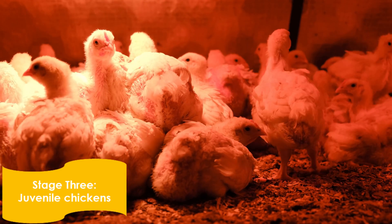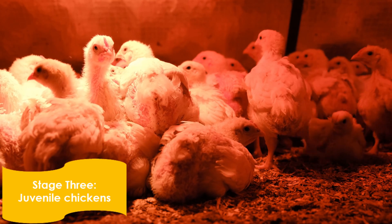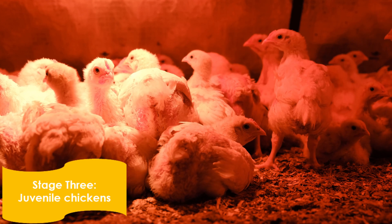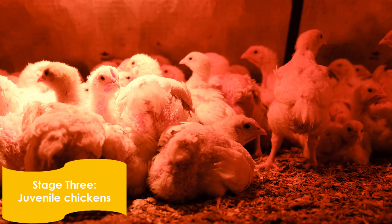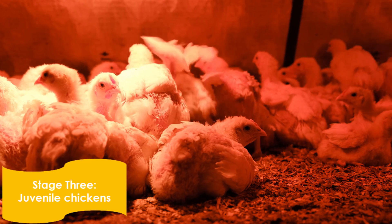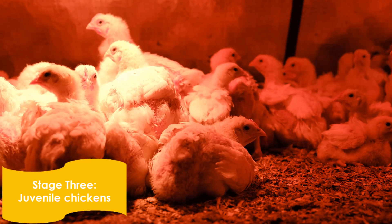These chickens shown here are in the third stage of the life cycle. They will grow and change. Molting is one way they will change — they push out old feathers and grow new ones.